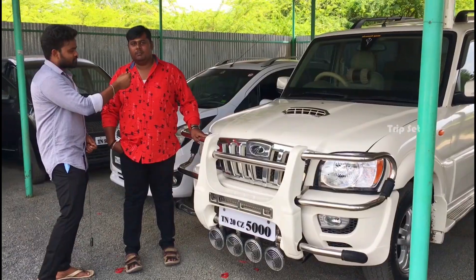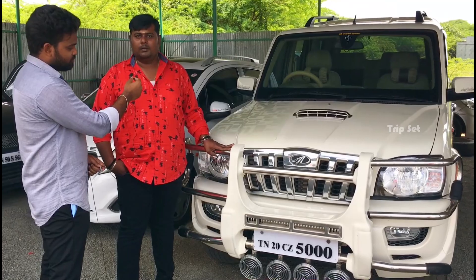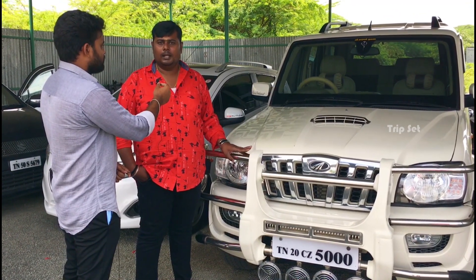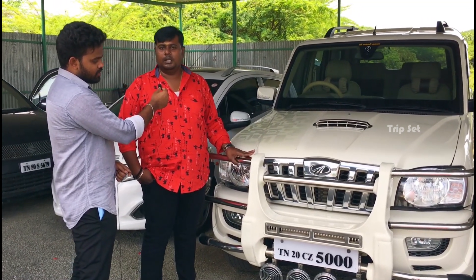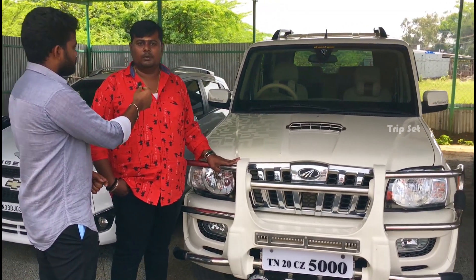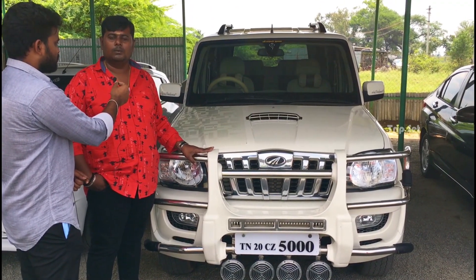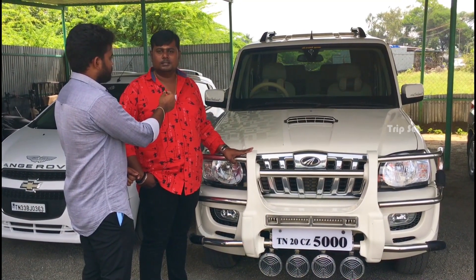This is a 2012 model Mahindra Scorpio, top model, with two airbags, ABS, alloy wheels, cruise control, and LME. It has a fancy number, TN20. Second owner. The customer price is 7 lakh. You can do a final at 6 lakh 50. Insurance is also available.